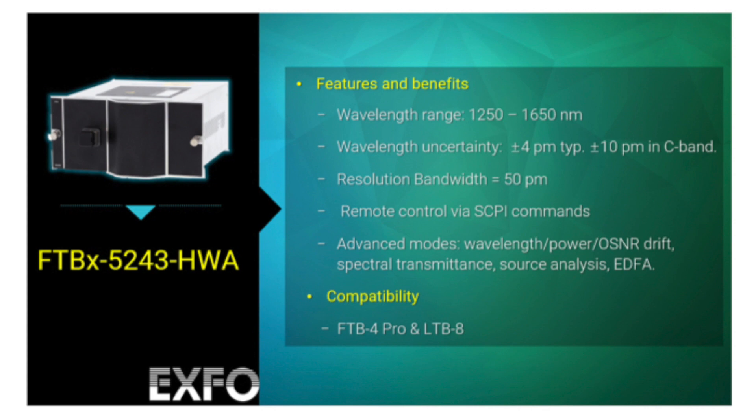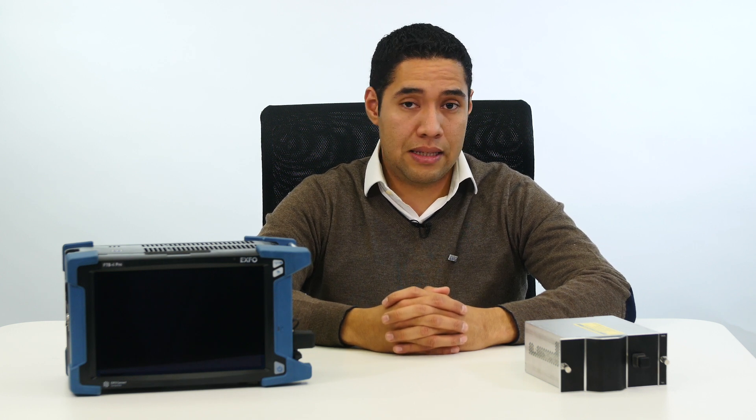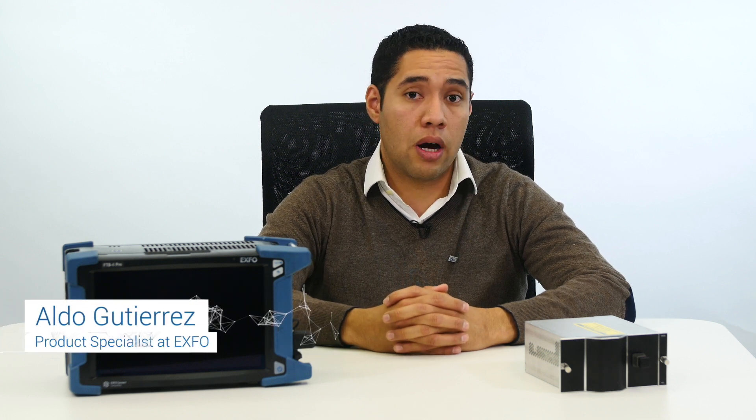Remote control is also available in the FTBX5243 using the extended SCPI commands library and accessing via Ethernet or USB. Advanced analysis options are also included in this OSA, such as drift measurements, EDFA analysis, spectral transmittance, laser analysis, and WDM signals, for which this solution is suitable for R&D and manufacturing environments.